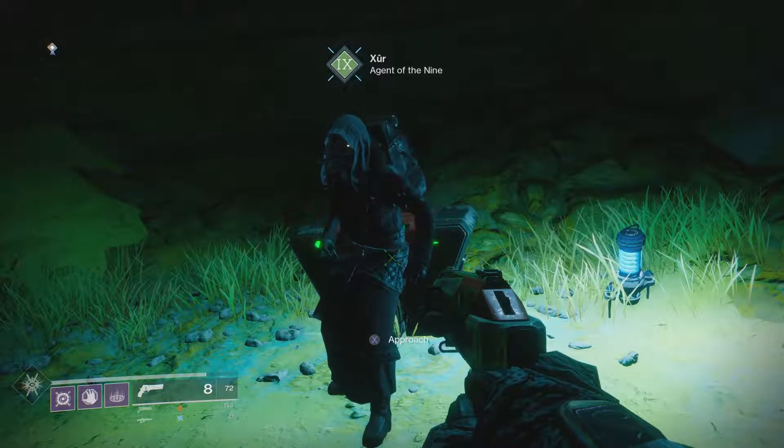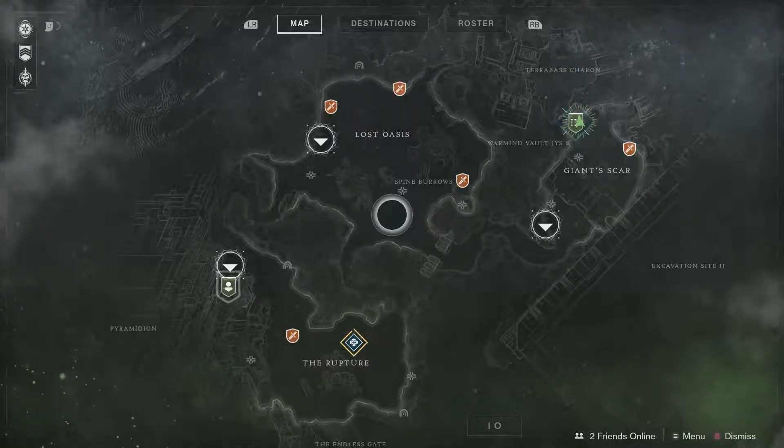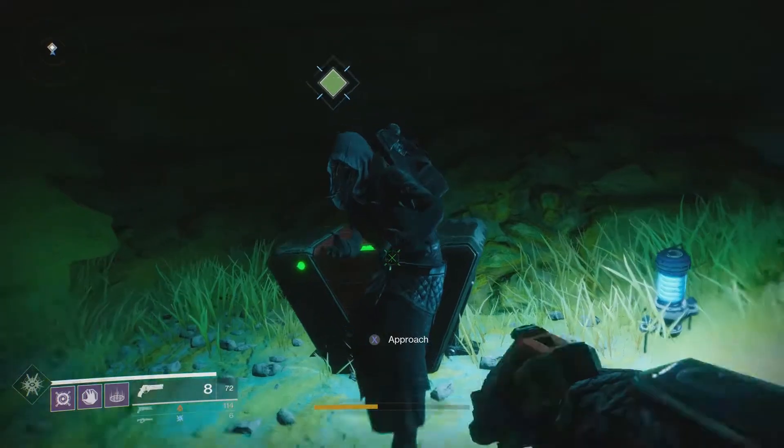Yo, what is going on guys, Paid to Be Famous here — you can call me Paid. Today we're back at it again with another Xûr video. It is Friday, October 27th. He's chilling over here on IO, so let's see what he's got for this week.